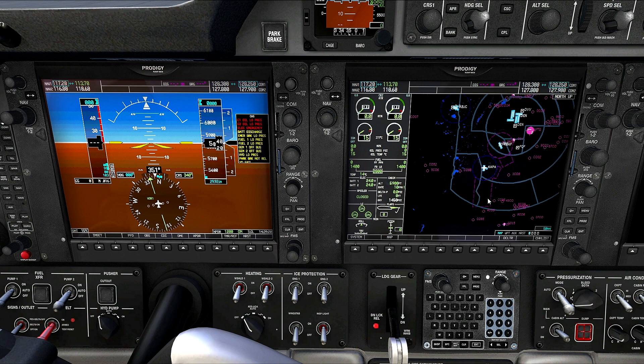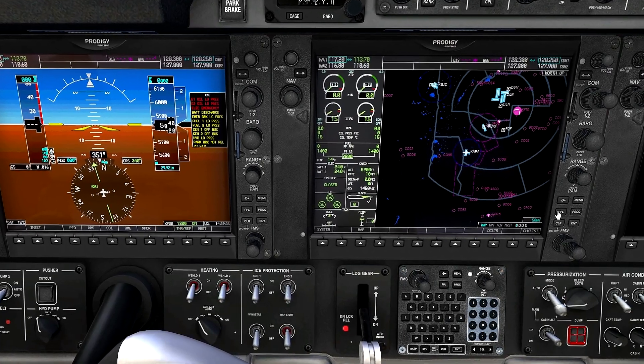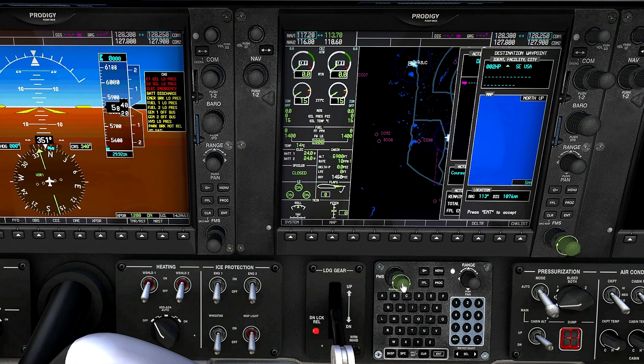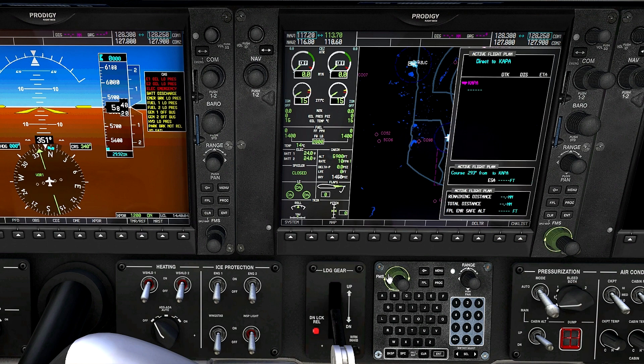We've already uploaded a video on our flight planning, so if you haven't seen that you may want to check it out. Our departure airport is KCPA. We bring up the flight plan page, turn the little knob to bring up the waypoint page, get the blinking cursor, and type in KCPA. There it is — we enter that, then scroll down to our next waypoint.